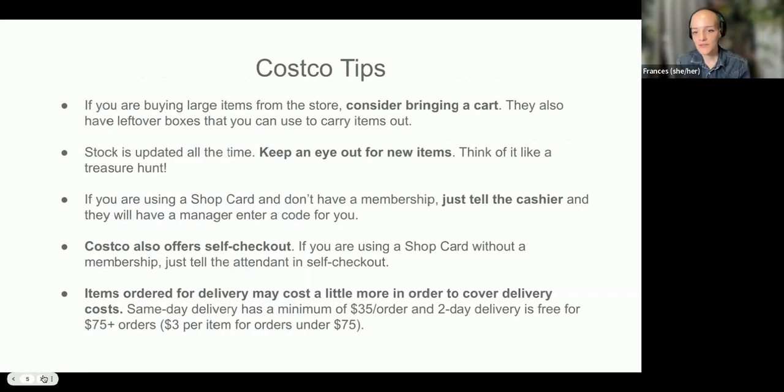Here are some tips. If you're buying large items from the store, consider bringing a cart. If you're buying a whole bunch of bulk stuff at one time, you want to have something you can carry it out with. They also have boxes left over from their shipments that you can carry stuff out in as well. The stock is updated all the time — there are some things they have all the time and then things that are rotating, so keep an eye out for new items. It's kind of like a treasure hunt — you find things you had no idea were there.